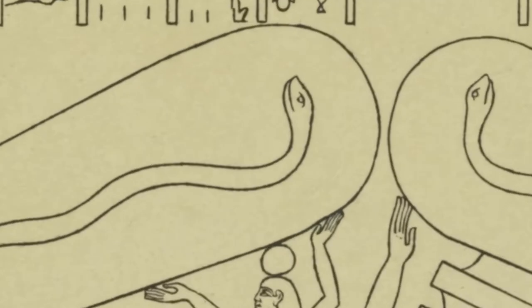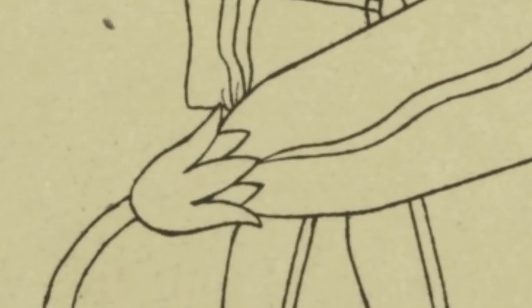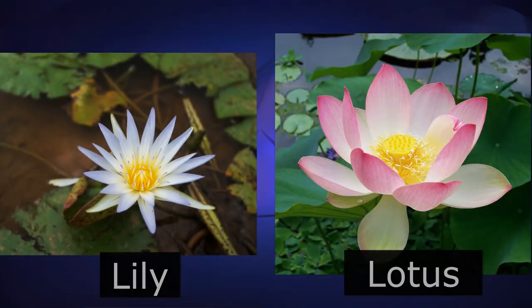Okay, my dear freethinkers, I'm ready to let you in on the truth. This snake-like thing here is a snake. The thing at the base is a lotus flower — well, actually a lily flower. For some reason, we call these blue or Egyptian lotuses, even though they certainly are not lotuses. They're water lilies.